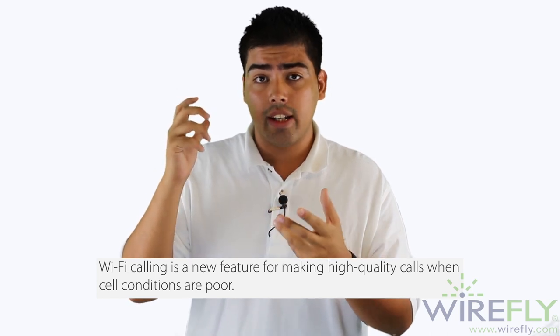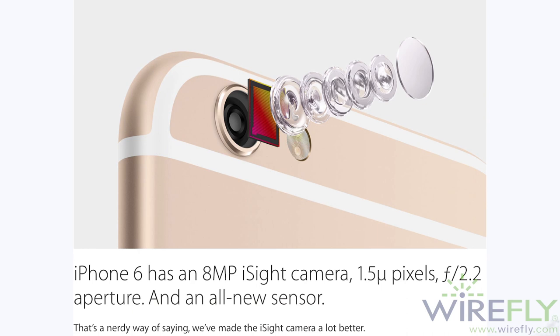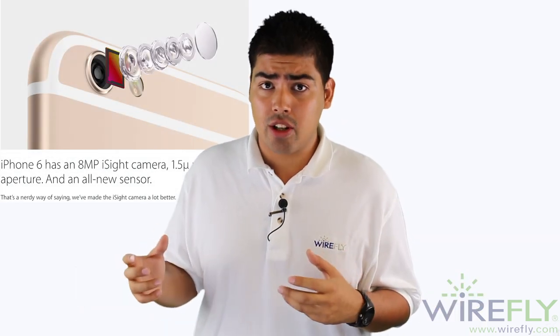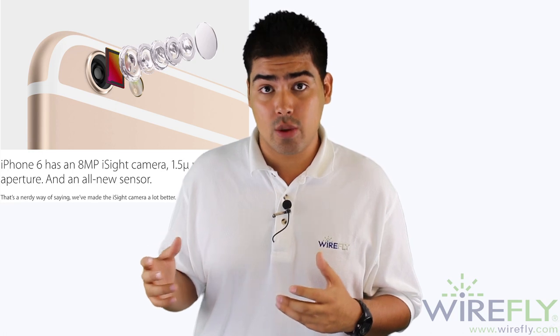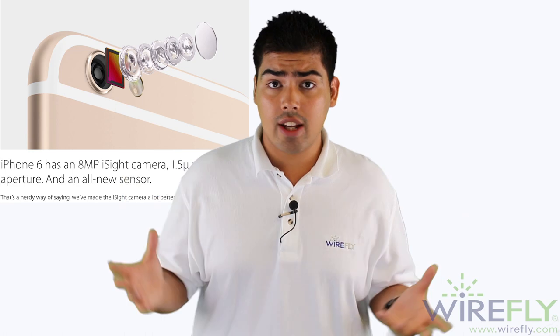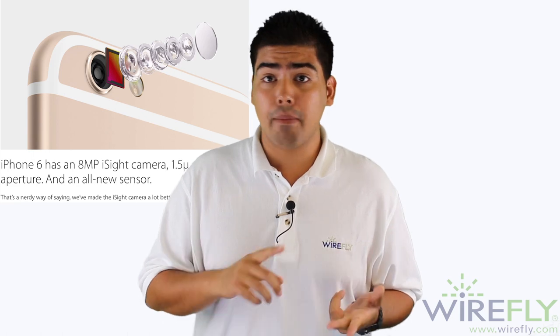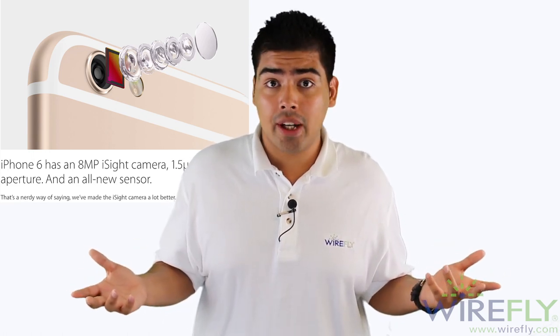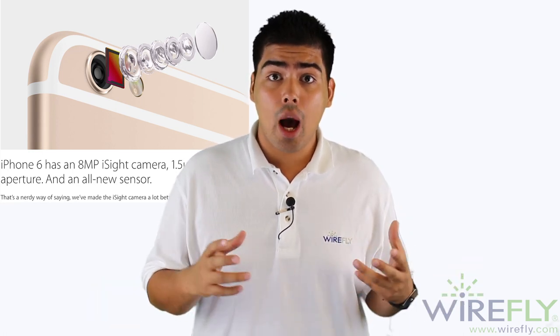Next they talked about the camera. Most of you are probably going to be disappointed because it's not a 13, 16, or 20 megapixel camera — it is an 8 megapixel camera. We all know Apple products take good pictures and they don't really need more than 8 megapixels. What they did is put a five-element lens into it, meaning five different layers of lenses. It has all new sensors so it's going to take really good pictures, and it has a true tone flash. It's going to focus better, take pictures faster, and you're even going to be able to take panorama pictures up to 43 megapixels. Apple is also adding optical image stabilization.